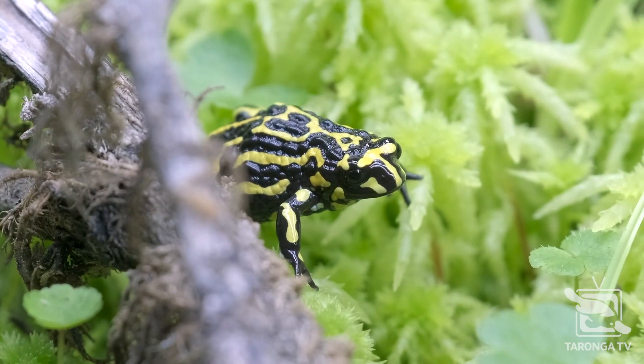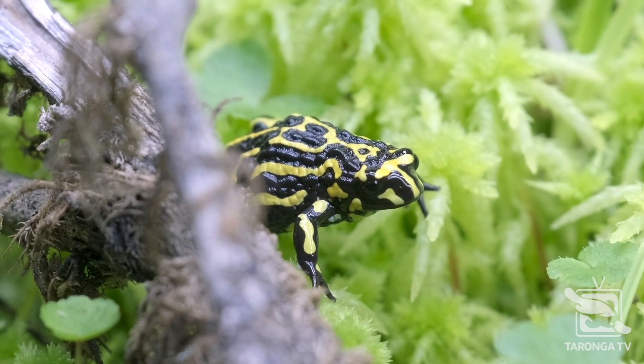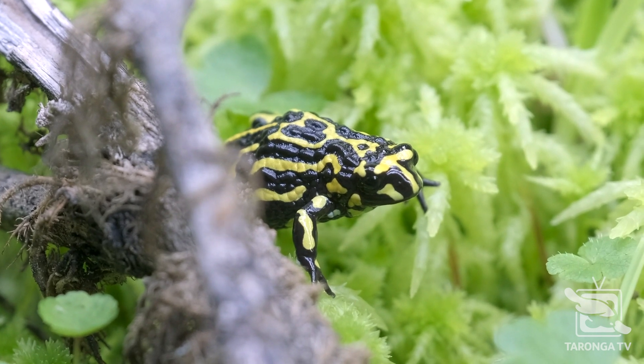So if they do disappear from the wild, we have the genetics of this species well represented here at the zoo. We can also breed them and produce numbers for reintroduction efforts, which are currently underway and have been for the last 10 years.